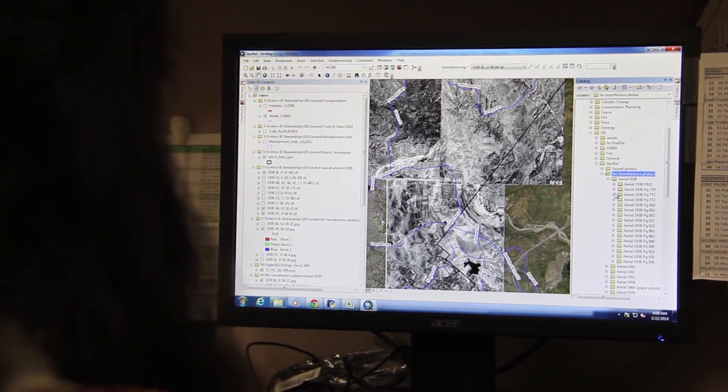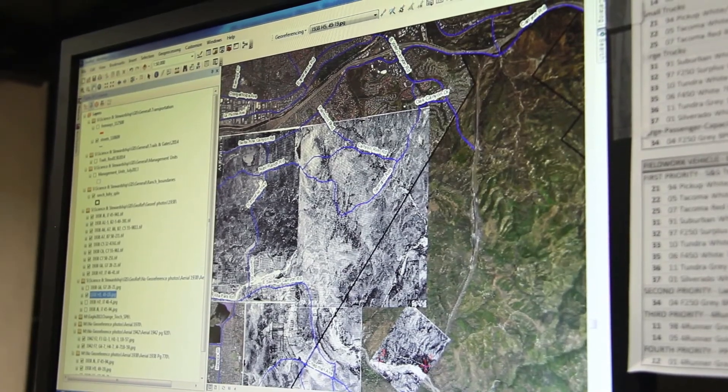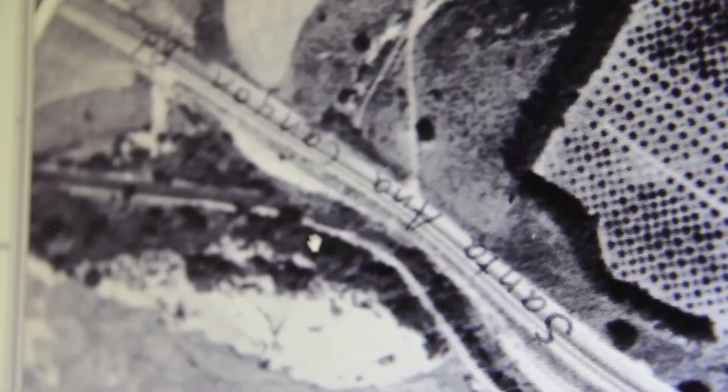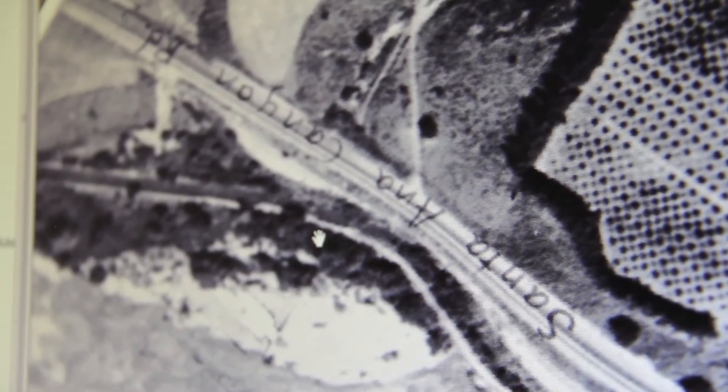The second project I'm working on is understanding vegetation change. To do this, we're using aerial images from the 1930s, 1940s, and 1970s. Basically, we're georeferencing those aerial photos into a map format with geographic locations, so that we can do analysis to understand how the land has changed.